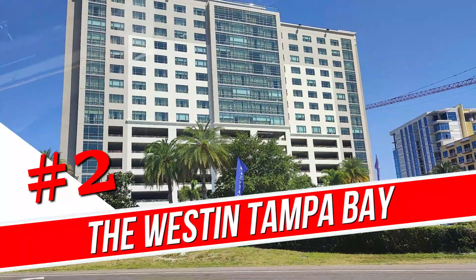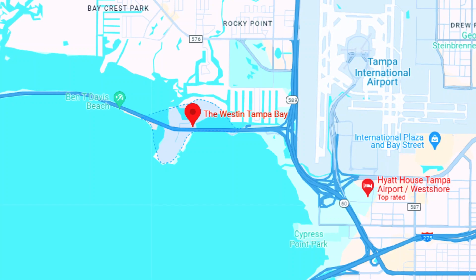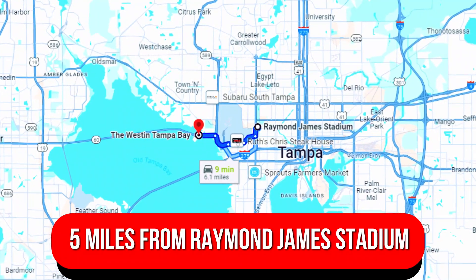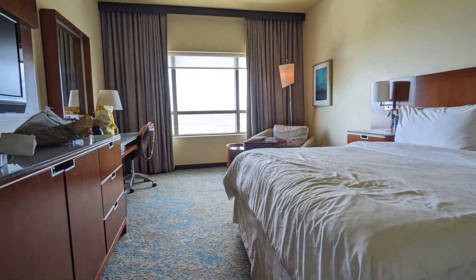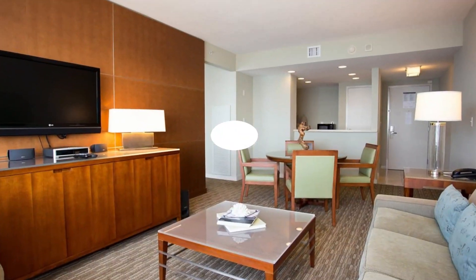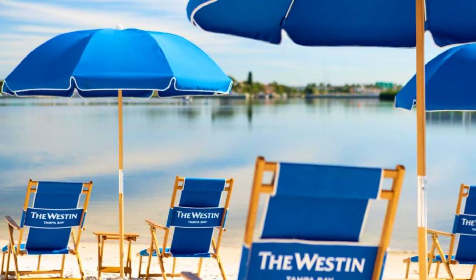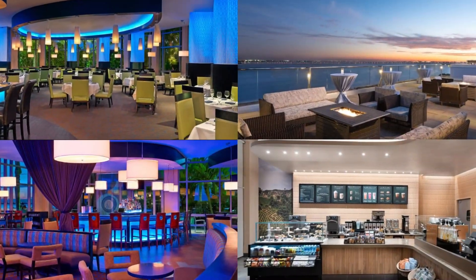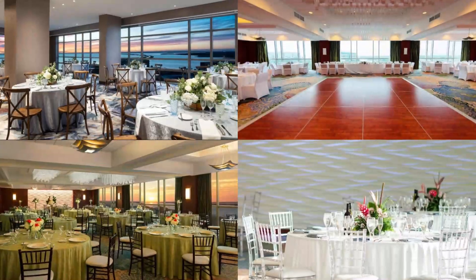Number 2: The Westin Tampa Bay. On Tampa Bay's Rocky Point Island, this sophisticated modern hotel is 5 miles from Raymond James Stadium and 13 miles from Busch Gardens. Colorful, elegant rooms — some with water views — feature flat-screen TVs, Wi-Fi, and coffee makers. Some rooms have fitness equipment; select suites add kitchenettes. There's a 24-hour fitness center, a private beach, a waterfront restaurant, a Starbucks cafe, meeting rooms, and a rooftop event space.